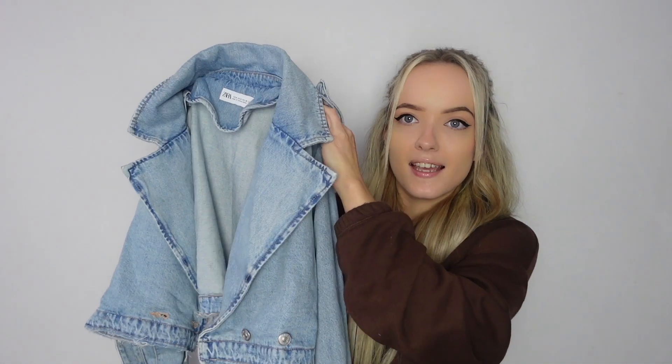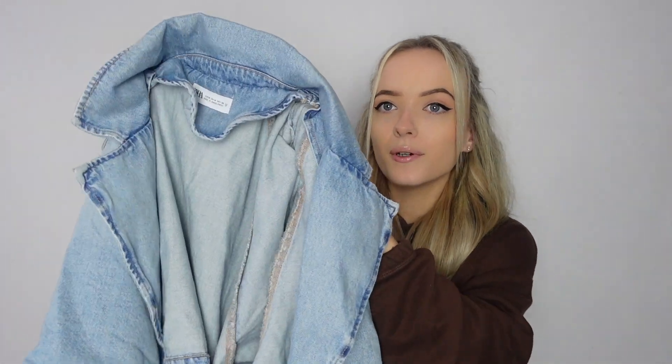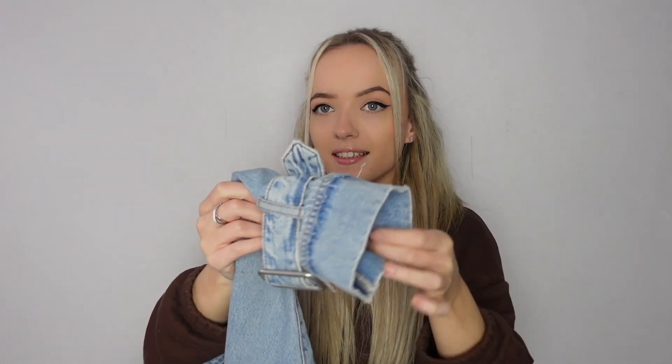I absolutely love the structure of it — kind of like a denim trench coat style. It's got details on the shoulder and the cuffs are so nice too, with little details. This jacket is going to be so wearable throughout spring and summertime. I don't actually own a blue denim jacket, so when I saw this I was like I need it. It is slightly cropped as well, but it's slightly too big for me. It was around £60.